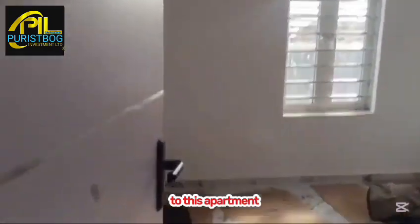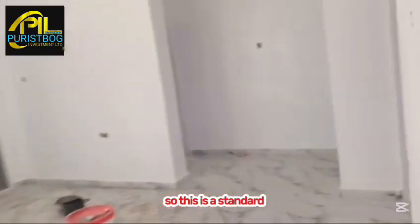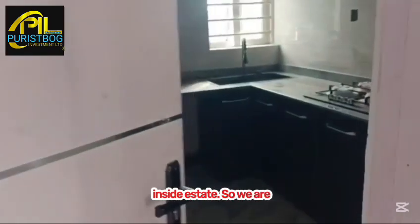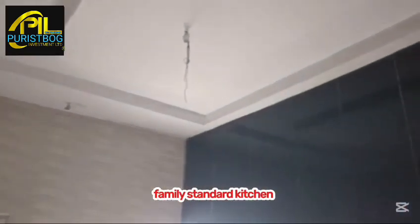This is one of the rooms in this apartment — fully completed and spacious. All three rooms are ensuite, coming with a water closet, bath, and shower. This is a standard, typical finished three-bedroom bungalow inside the estate. We are approaching the kitchen — a family-standard kitchen.